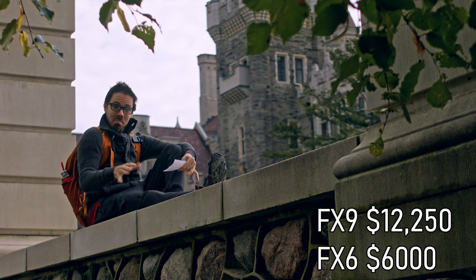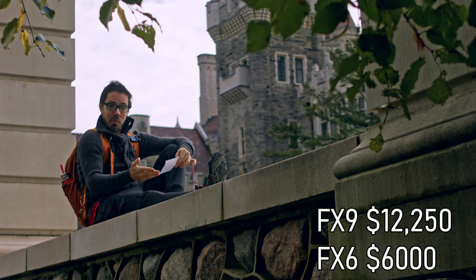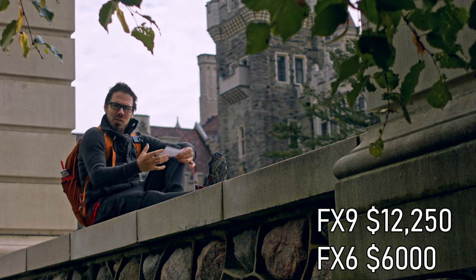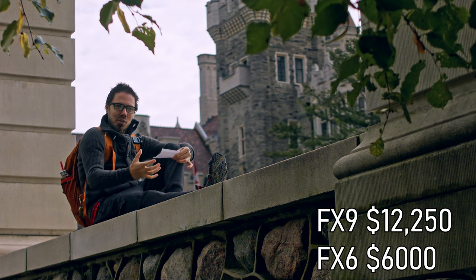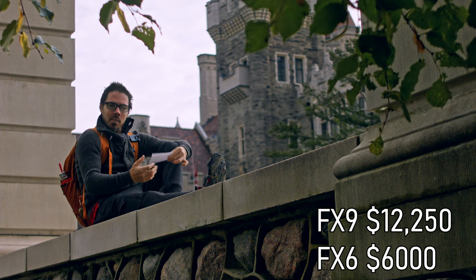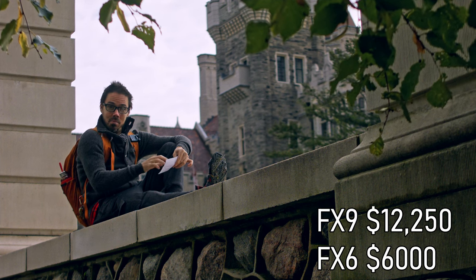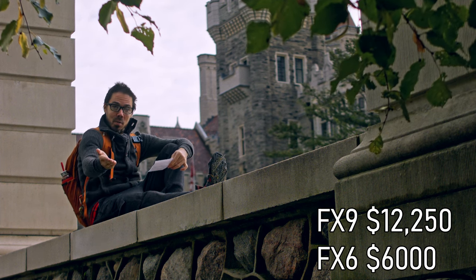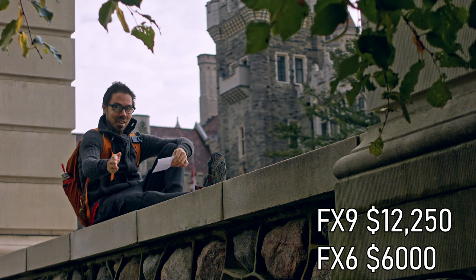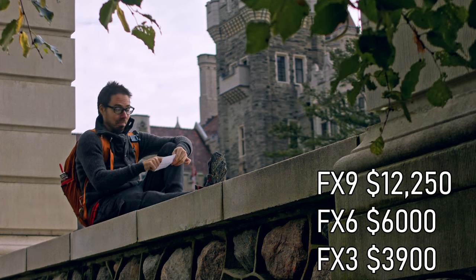FX6: six thousand dollars, you're in a somewhat reasonable plane of existence, but from what I've heard from filmmakers who love their Blackmagic cams, they always say Sony autofocus is so good but there's a digital look to the image — it does not look good. That's Sony's problem. Everything below that is also going to look digital, so deal with it.